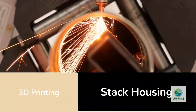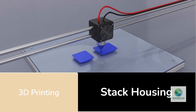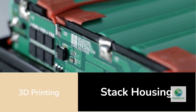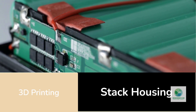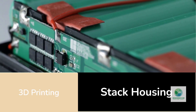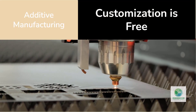But the story doesn't stop at flow plates. 3D printing is also enabling new designs for electrodes, gas diffusion layers, and even entire stack housings. Scientists are experimenting with lattice structures that improve water and gas transport, or porous metallic scaffolds that increase reaction surface area. A recent Scientific Reports paper showed that 3D printed electrode structures could reduce power losses by 15–16% through optimized internal geometry.